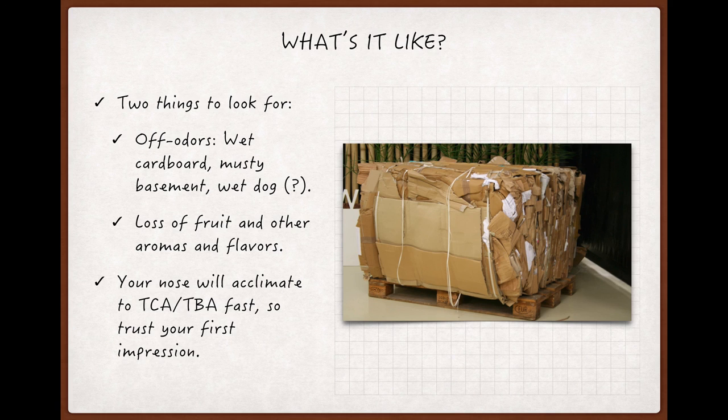Newsprint and cardboard are wood products, after all, and the same thing is going on with them that's going on in cork. You'll also hear descriptors like musty or moldy basement, rainy vacant lot — you get the idea, and those are good too.